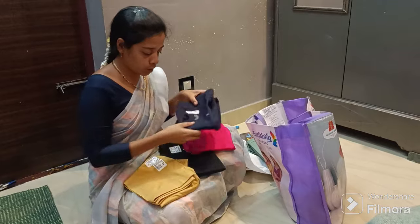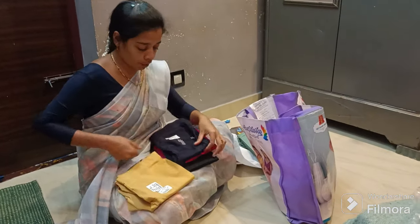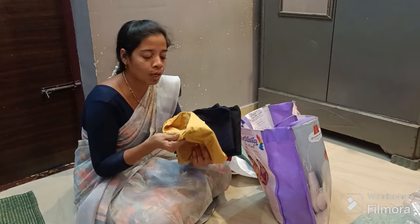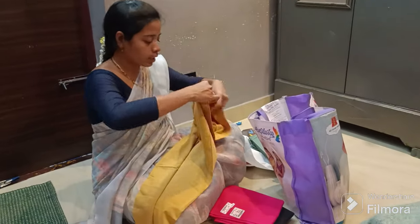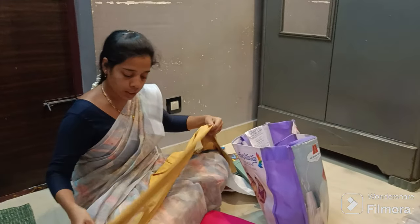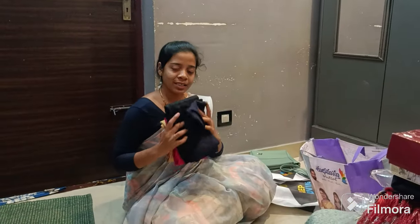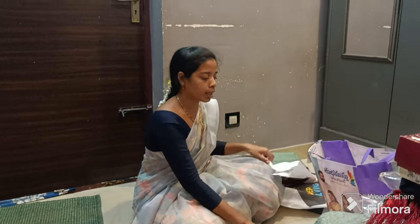I'm offering this one. The quality is very good. The legs are really good — very good quality for the leggings.